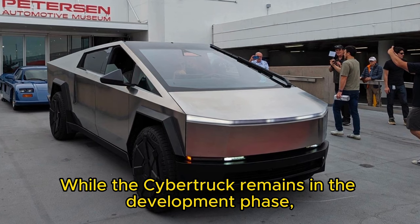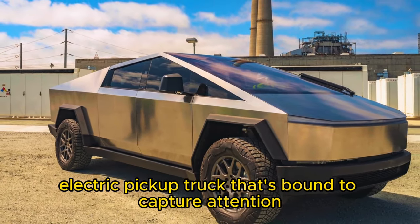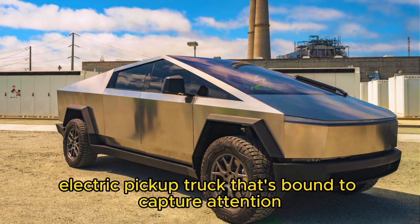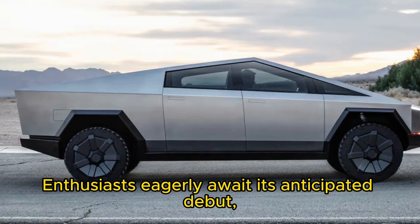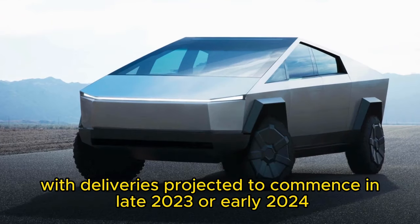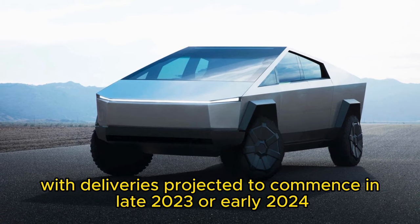While the Cybertruck remains in the development phase, it's shaping up to be an extraordinary and versatile electric pickup truck that's bound to capture attention wherever it roams. Enthusiasts eagerly await its anticipated debut, with deliveries projected to commence in late 2023 or early 2024.